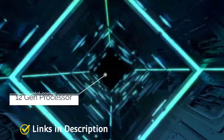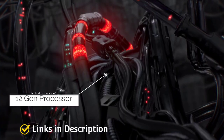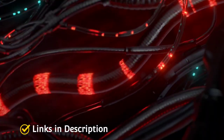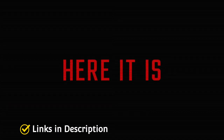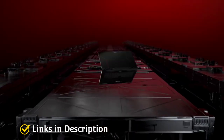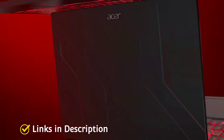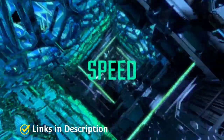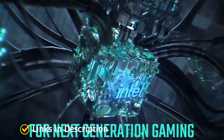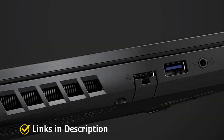Coming to the configuration, you'll get an Intel Core i5 12th Gen processor, Windows Home Edition, Nvidia GeForce RTX 3050 with 4 GB of dedicated GDDR6 VRAM, 16 GB of DDR4 system memory, 512 GB of PCIe Gen 4 SSD with support for up to 1 TB hard disk, and a beautiful 15.6-inch IPS display.